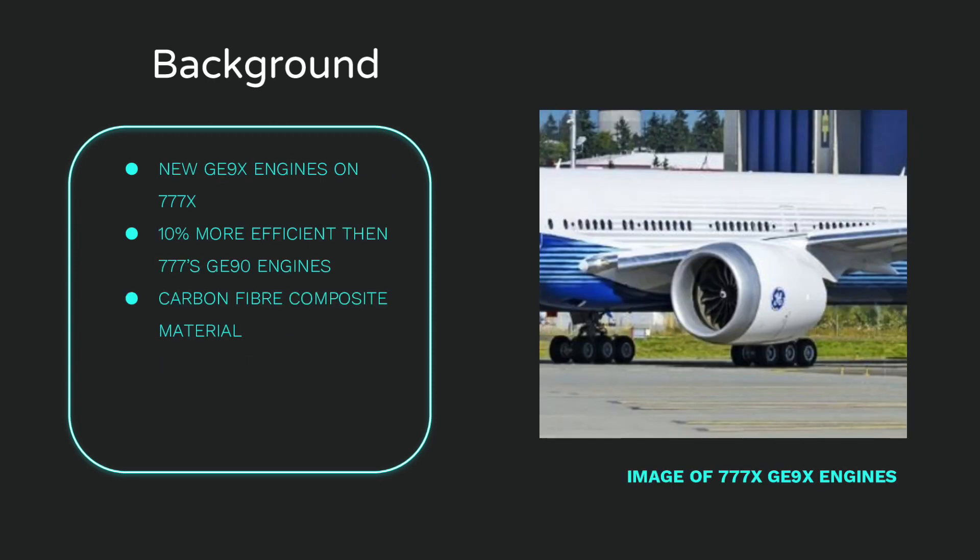The engines used on the Boeing 777X are supplied by General Electric. The engine manufactured in 2018 developed the GE9X high-bypass turbofan engine, which is 10% more efficient than the existing GE90 engines on the 777-300. The fan blades are made up of a 4th generation carbon fibre composite material, and the turbofan casing is made up of an ultra-light composite material.